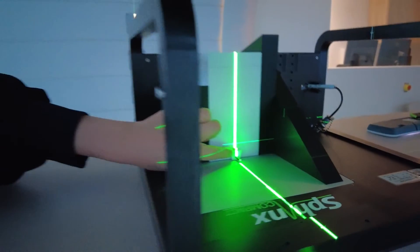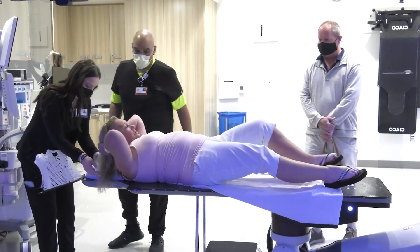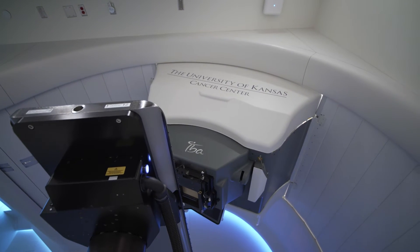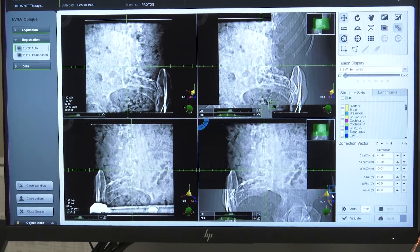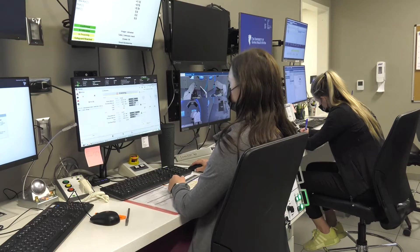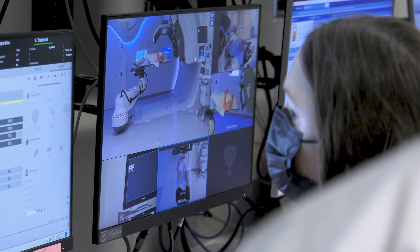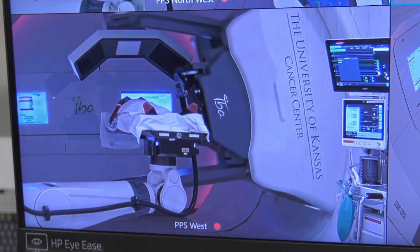The nozzle delivers the pencil-thin beam of protons to the patient. The patient lays on the table. This is when the mask is positioned, if you have one. Images are taken, rotating 220 degrees, as the treatment can be delivered from multiple angles. Then the nozzle is set. The therapists exit the treatment room and go to the console area to deliver the treatment. Cameras and microphones mean the therapist can still see and hear you. Your tumor type determines the number of beams and the length of treatment.